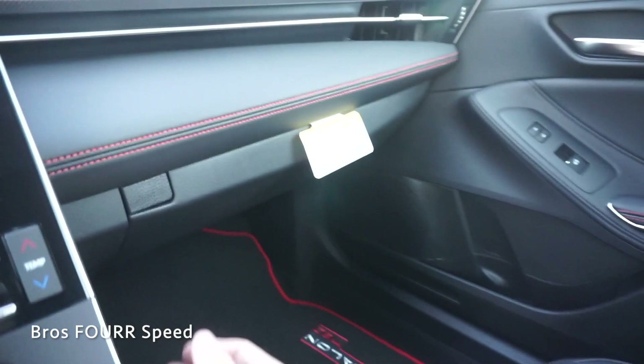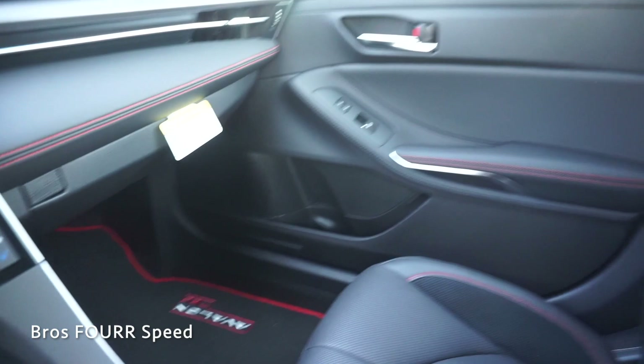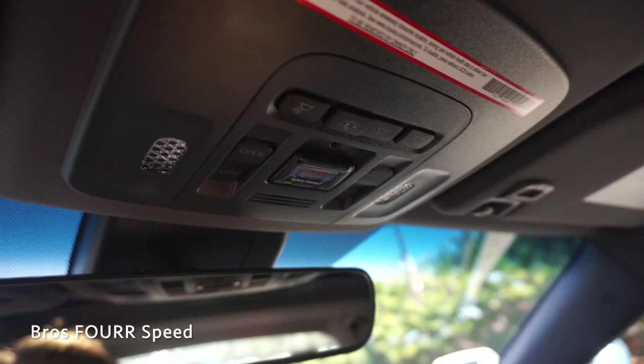Moving over to the glove box, you have a normal amount of room. There's more red stitching just above that and a nice trim piece running across along with a piece running all the way to the air vent. You can get another look at the TRD floor mats. I also forgot to mention — with the TRD you get red seat belts both front and rear, which is a really nice touch. This does have a sunroof with all the controls up in the center along with the dome light switches.